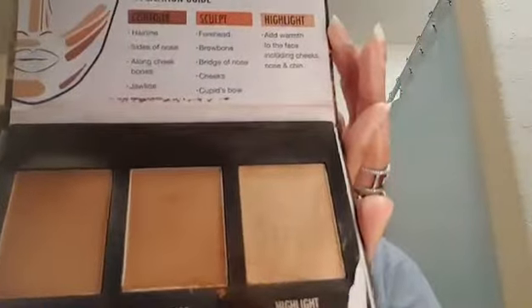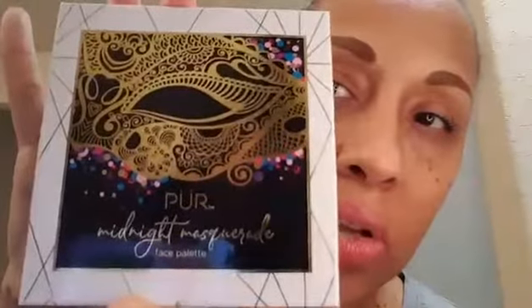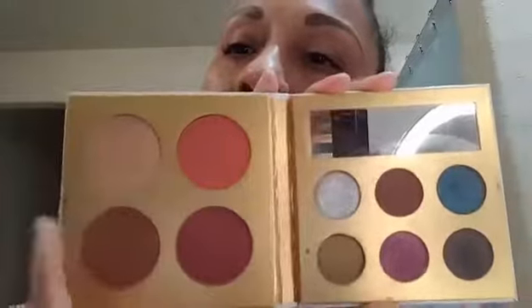I'm going to open it so you can get an idea of the colors inside. It has a highlighting color and contour and highlight shades. I'm also going to use my Purr Midnight Masquerade palette, which is an eyeshadow and contour palette. We're going to use just the contouring shades side of that palette.